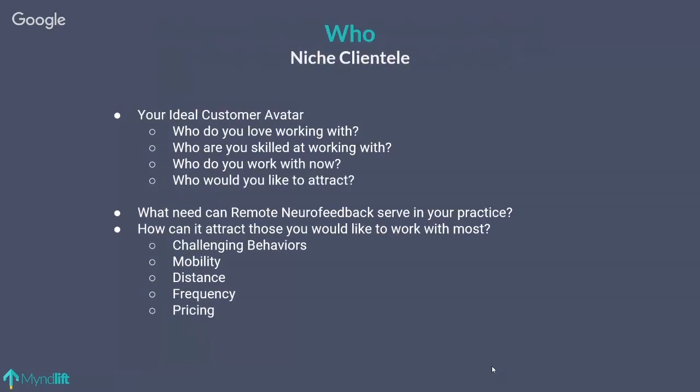The first key is WHO — who do you serve? Think about niche clientele and your ideal customer avatar. A lot of neurofeedback practitioners I work with are trying to appeal to everyone and in doing so are not attracting anyone. That's a classic mistake. Neurofeedback has widespread utility for many challenges and peak performance, but think about who you personally love working with.